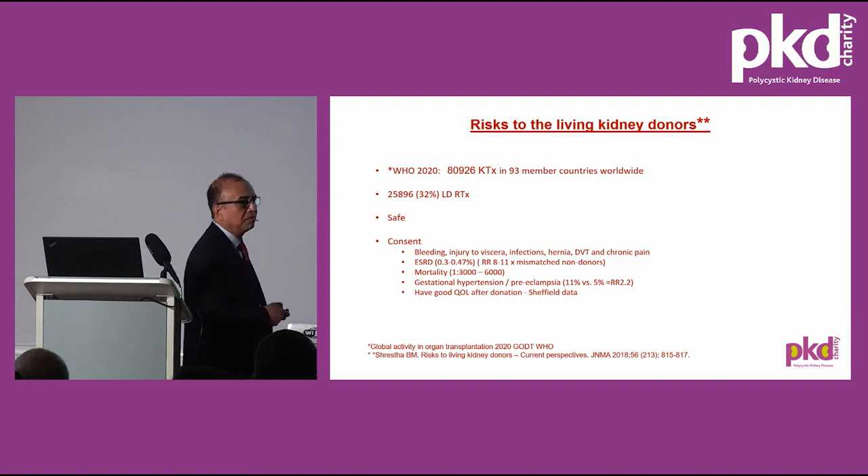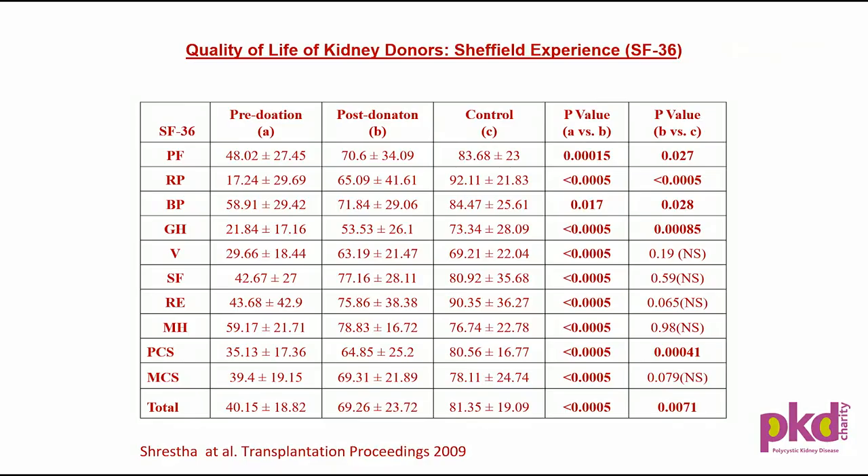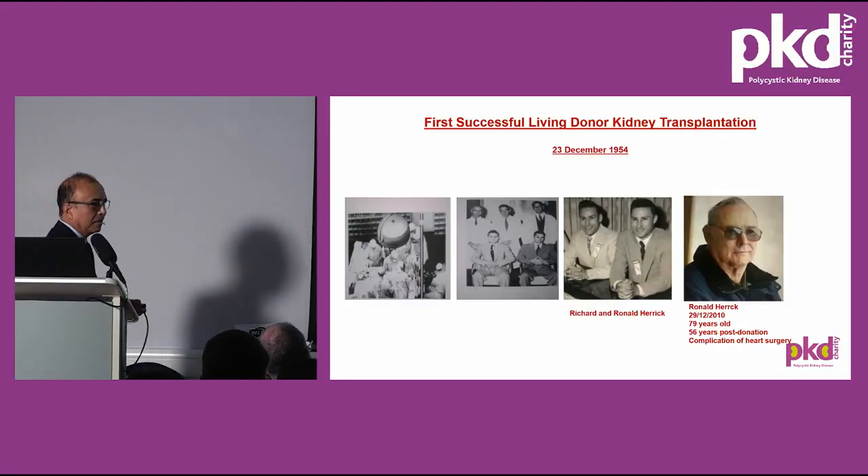The quality of life after donation is good. We did a study in Sheffield — the first of its kind in the UK, conducted by my daughter as a medical student. In all domains, both physical and mental health, scores were even slightly better after donation compared to before. Compared to controls, donors were either as good or even better, because they become more health-conscious, take better care of themselves, and are regularly followed up in a living donor clinic.